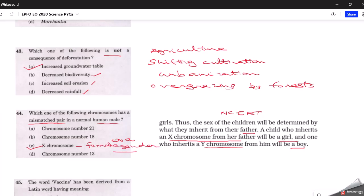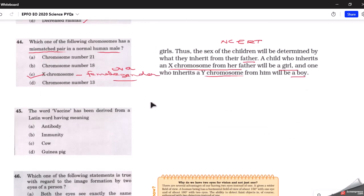The next question: the word 'vaccine' has been derived from a Latin word meaning what? The correct answer is cow. The word vaccine was created by Edward Jenner; it derives from the Latin word 'vacca,' meaning cow. Cowpox matter was used to create the world's first vaccine, so the word vaccine has been derived from the word for cow.